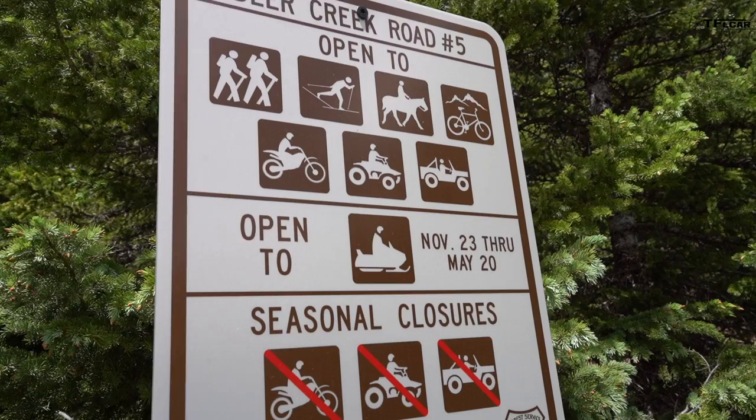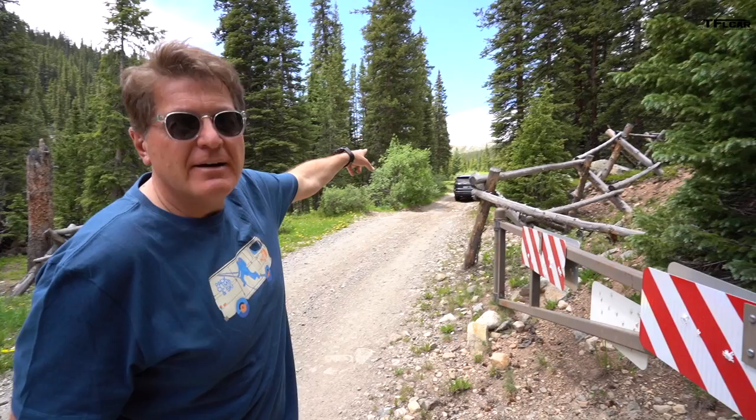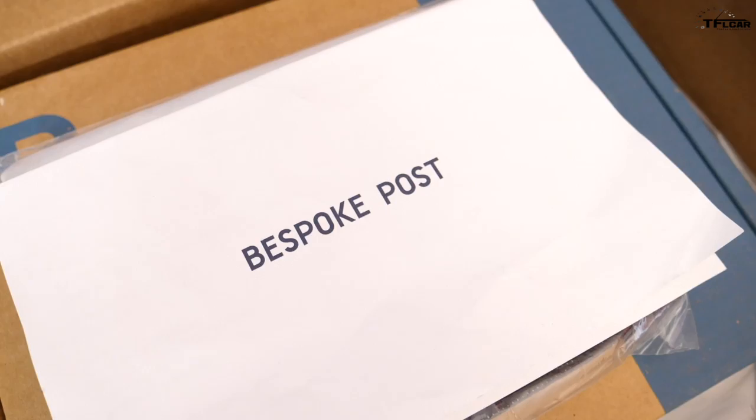We're on Deer Creek Road. It's officially open from November 23rd until May 20th, but realistically it's only open maybe three months in the summer because there's too much snow. We're starting down here just past Montezuma, Colorado, and going way up where the snow is — or as far as we can get. Keep in mind we're in July and we still have snow here, so June, July, August is about the only time you can come up here for off-roading.